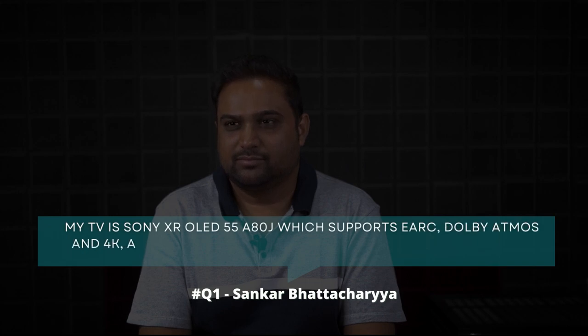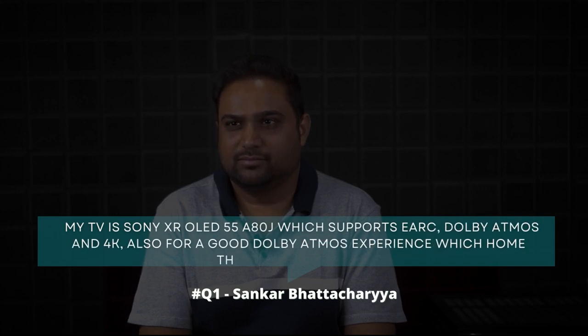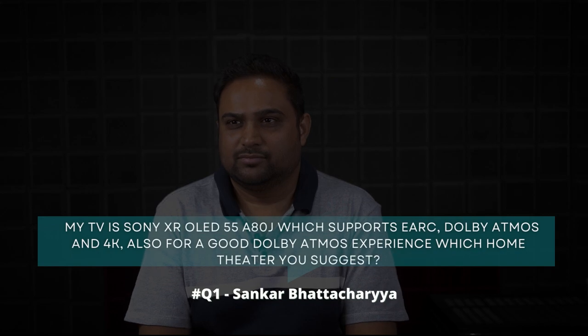For today's questions, we again have Abhishek who is going to be the voice of your questions. So over to Abhishek for the first question. Sankar Bhattacharya asks: my TV is Sony XR OLED 5580J which supports HDR, Dolby Atmos and 4K. For a good Dolby Atmos experience, which home theater can you suggest to me?